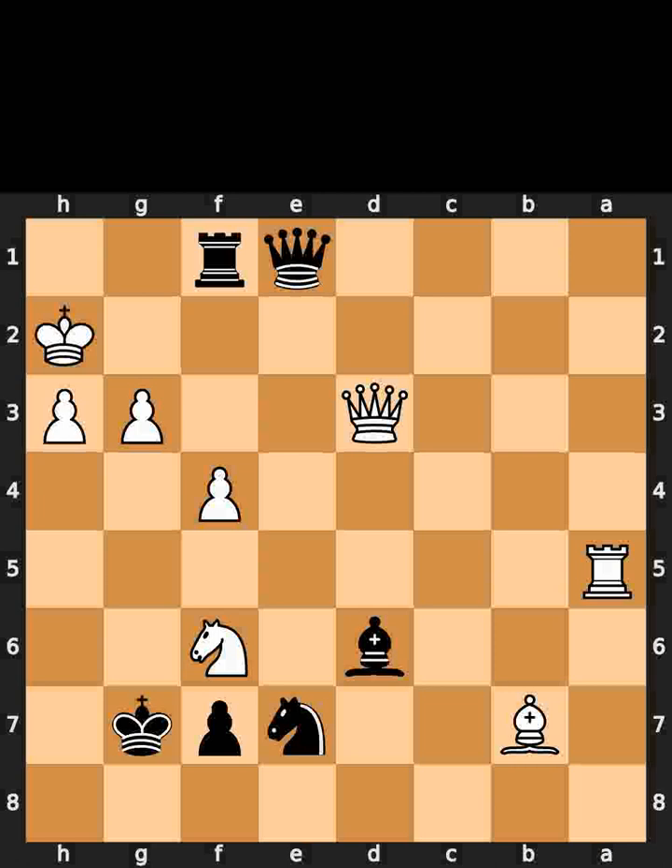This is today's chess.com puzzle. In this position, it is black to move. I will give you 5 seconds to think. Comment what you think the solution is.